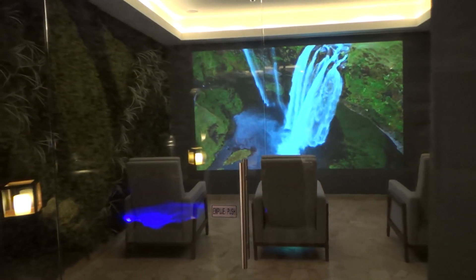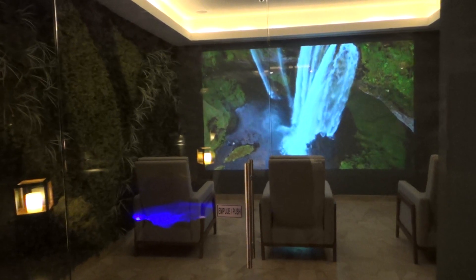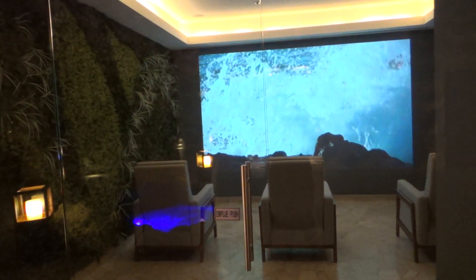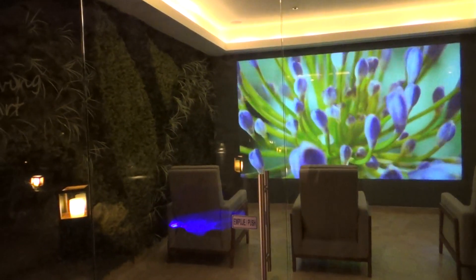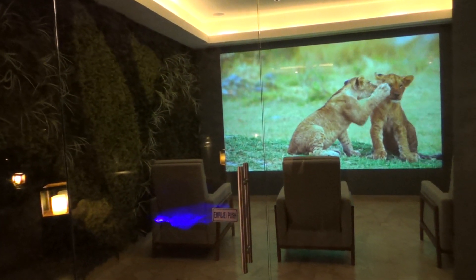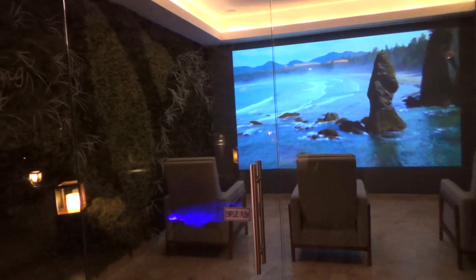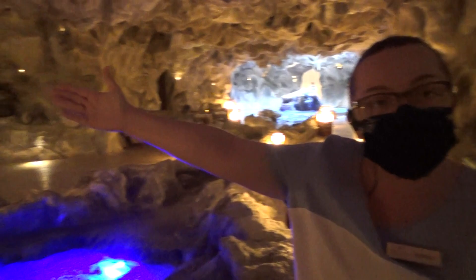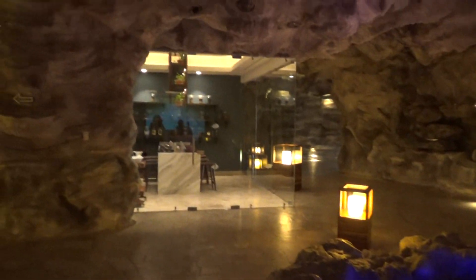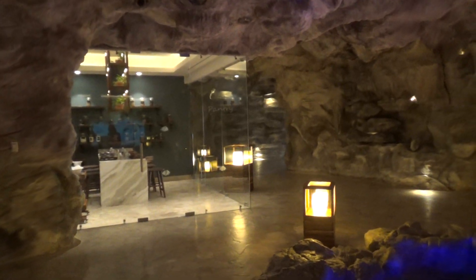This is a new experience that we have in all of the AM Resorts. This is the first resort of all to have it. It's a very different experience — you can see all of our videos, all of the nature. We are Tres Natura, so we have the green wall and everything. And the second one is the pantry — also a new experience.